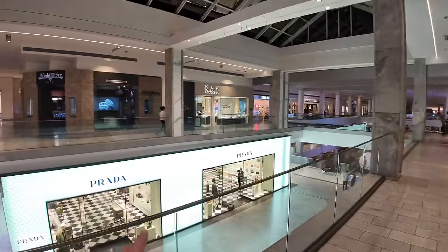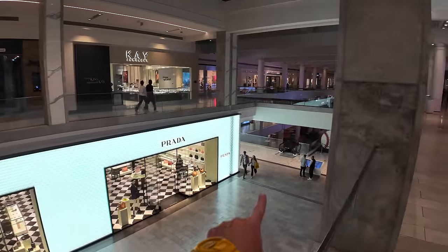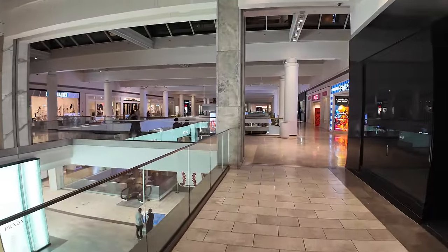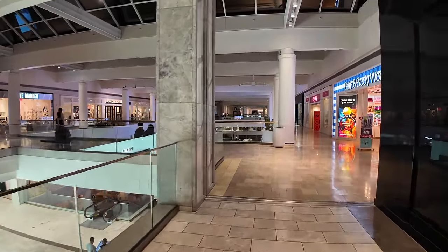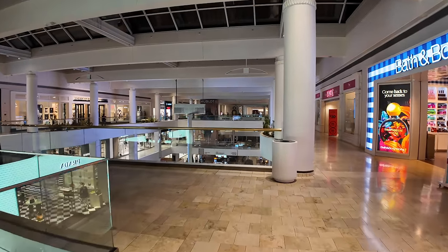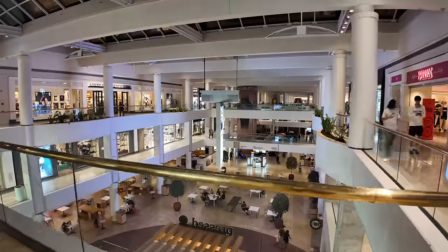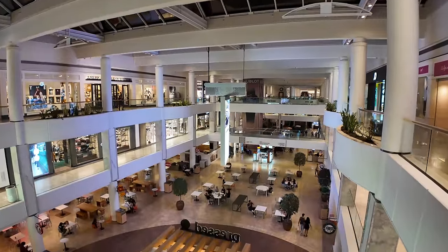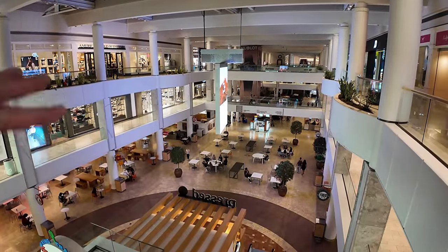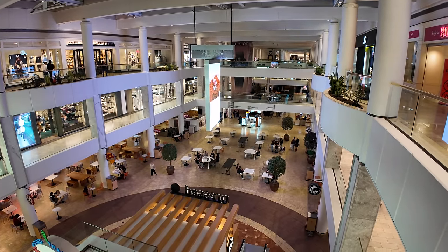We probably missed Prada down below as we were walking the other direction. That escalator is where we started our walk from the food court, two levels down. This is definitely the central hub of the mall — big three floors. There's a spinning, rotating sign right there that's pretty neat.